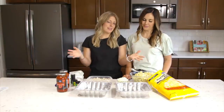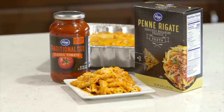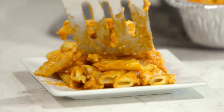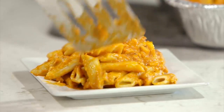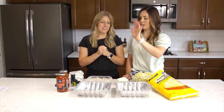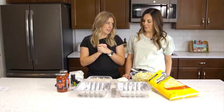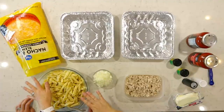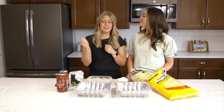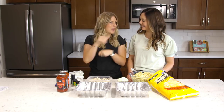Our last recipe is baked ziti. This one is a little different because there's no freezer bag — we have nine-by-nine pans. It makes two, so we're really making 11 freezer meals. Keep one for your family and take one to a friend, or eat one tonight and save one for later. We cooked our penne pasta in the Instant Pot — about four minutes — and now we'll heat everything up on the stovetop and put it all together.